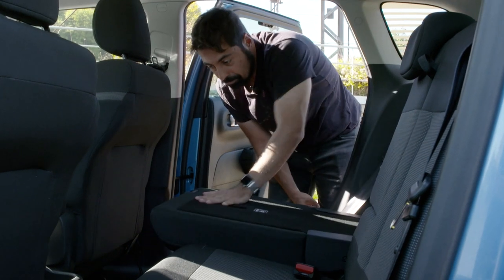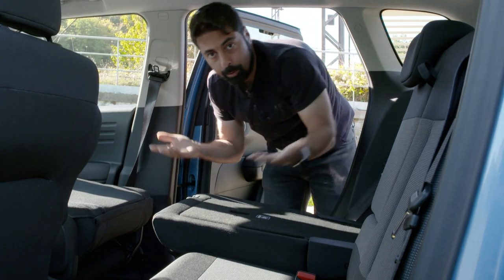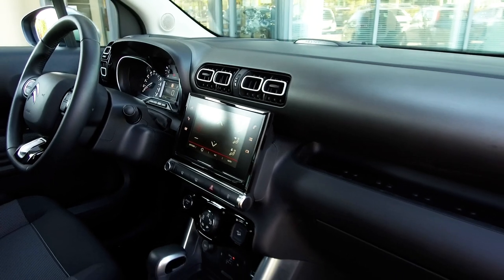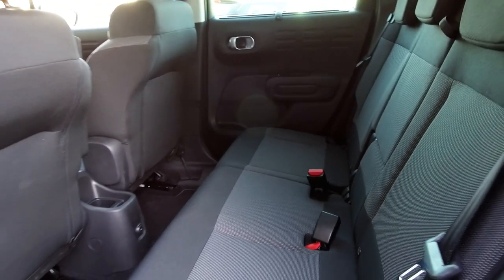You pull this all the way down, you pull this all the way down. So if you go to IKEA, or if you've got a surfboard, no problem. It does have very practical seats.